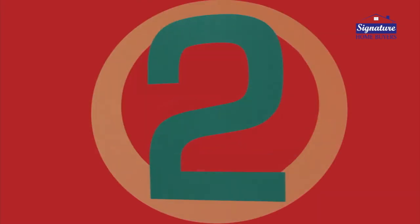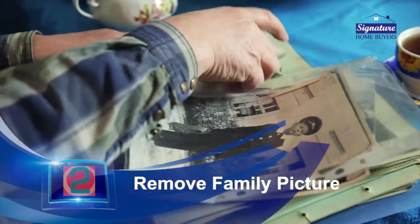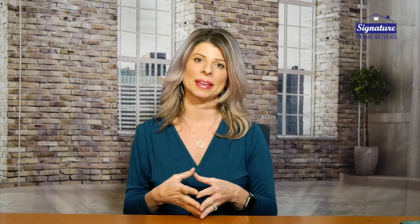The second thing you want to do is remove any family pictures. I know that might be hard to do, but if you're wanting to sell your house you want a person to be able to come in and see their family there, not yours. By removing those pictures it makes it more inviting — they can see themselves there instead of seeing your family there.